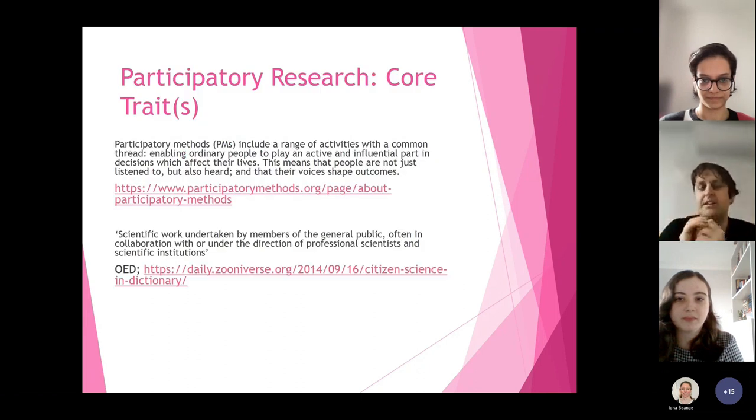At its core, participatory research as we are using the term is a form of power sharing and control sharing. It's where you give control as a researcher over to an external collaborator who is not a researcher. This looks different depending on what you're talking about. If you're looking at participatory methods often in the social sciences, the idea is that this gives them control and tends to be quite a high level of collaboration. Citizen science, in contrast, as it's often traditionally understood, tends to be a lower level of collaboration.